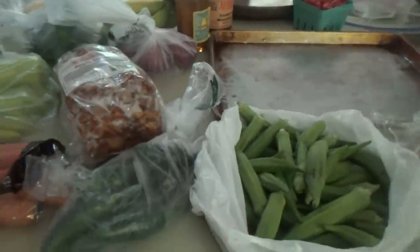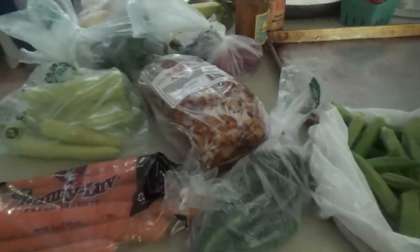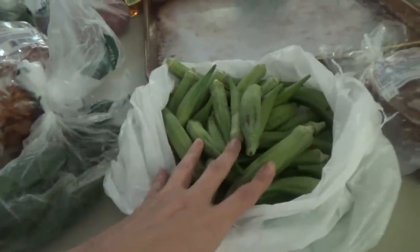All right, y'all, welcome back. We just got home from the farmer's market. Titus is already getting pots and pans out because he's going to be making some vegetable soup here in a little bit. I'm going to show y'all real quick what we got from the farmer's market. We got some okra — this is going to go in the soup.